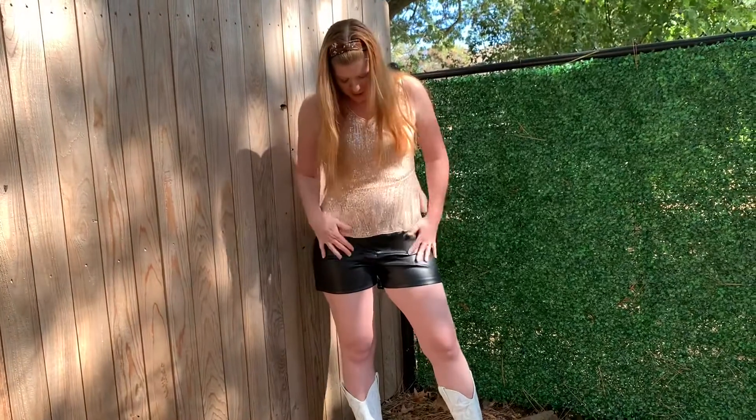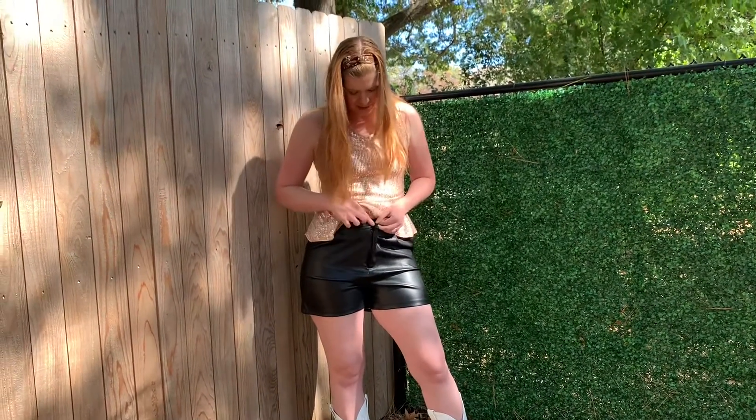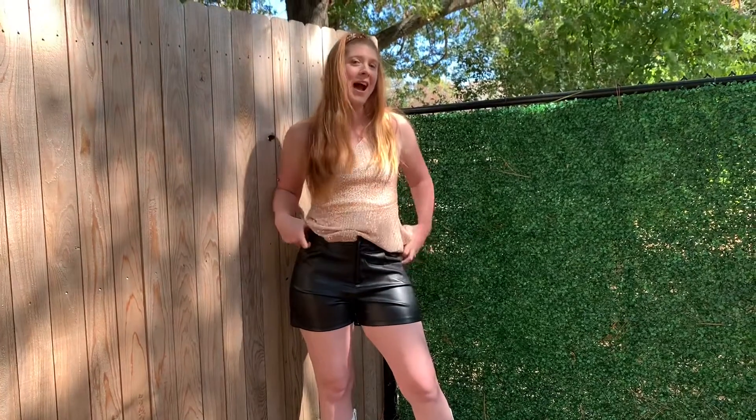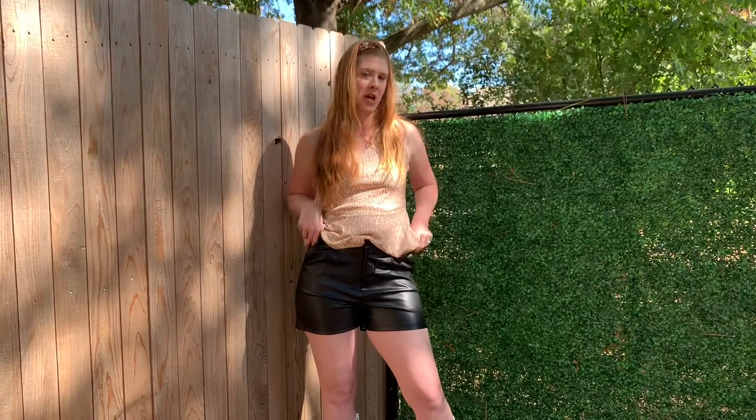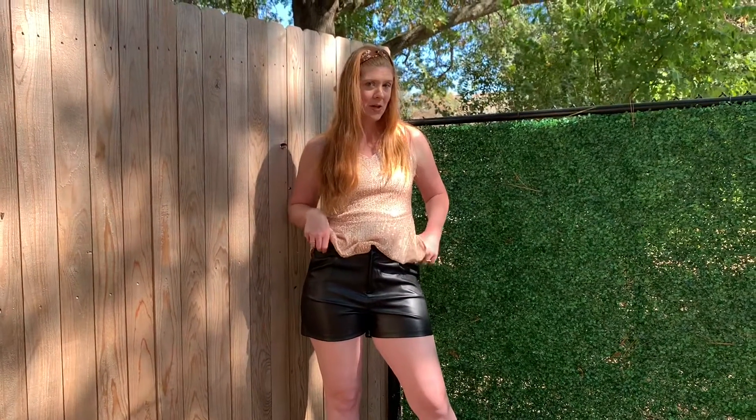These are super cute faux leather shorts. They have a little fastener right here and a zipper. These actually have a little bit of stretch in the waist — a lot of times with leather material it is